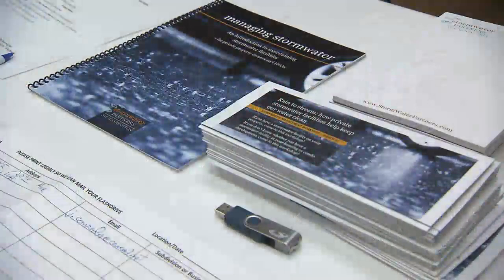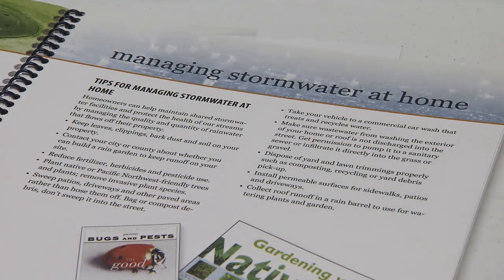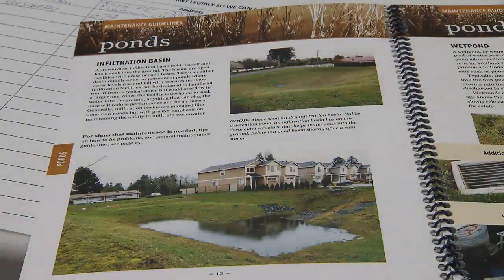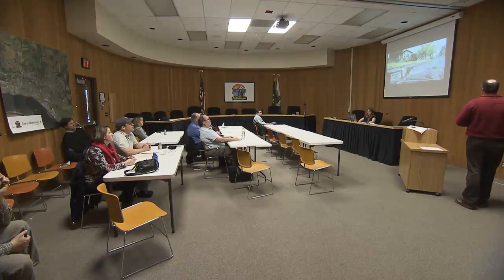Thanks to a $238,000 state grant, Stormwater Partners has been able to increase their outreach and educational efforts. They designed a comprehensive website at stormwaterpartners.com, crafted a maintenance guidebook, and produced two informational videos on the importance of stormwater management and maintaining a private facility.